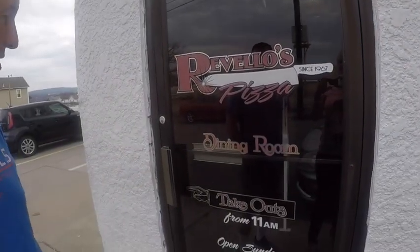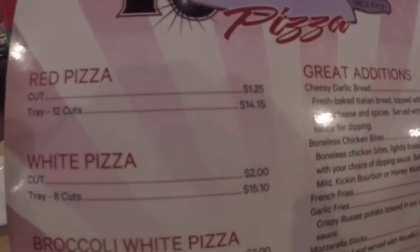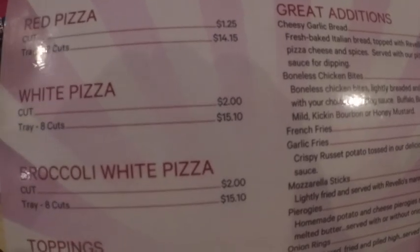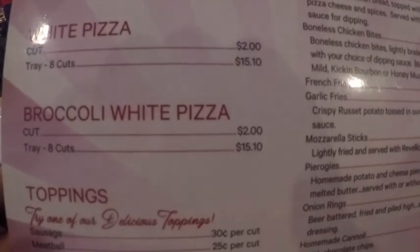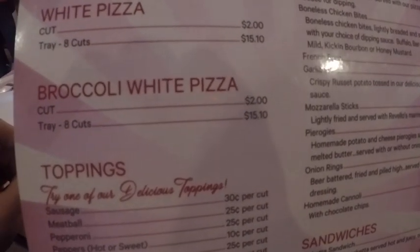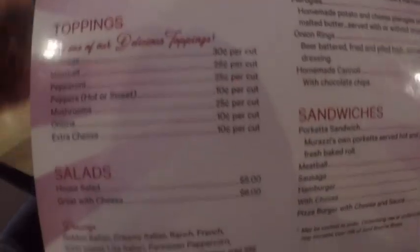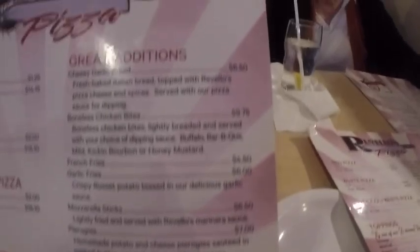Here's the menu. You can order by the cut — they call it a cut, not a slice. A cut is $1.25, or you can get 12 cuts for $14.15. It's rectangular like the last place. They have white pizza too, which is very famous up this way. They also have salad, appetizers, and beverages. Apparently Hillary Clinton stopped here at some point. They've been in business for over 50 years.